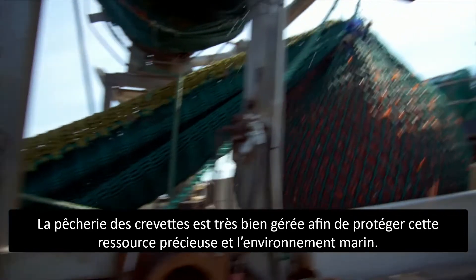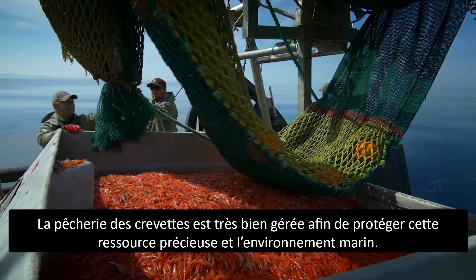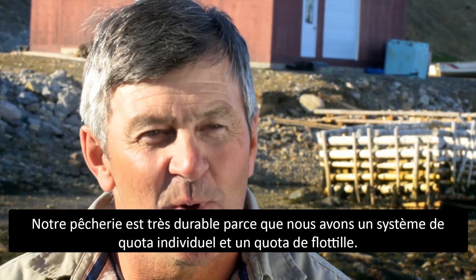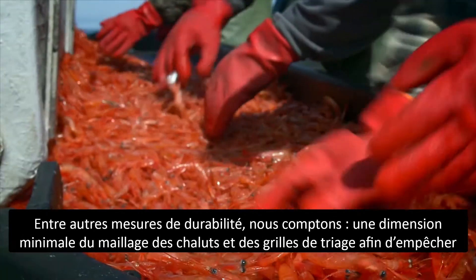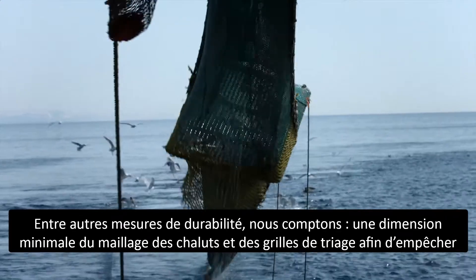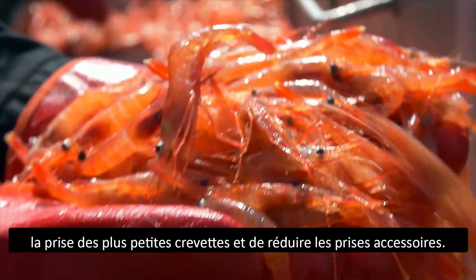Our shrimp fishery is well managed to protect our valuable resource and the ocean environment. We have a very sustainable fishery because we have an individual quota system and our fleet has an overall quota. Other sustainability measures include minimum trawl mesh size and sorting grates to prevent younger shrimp from being caught and to minimize by-catch.